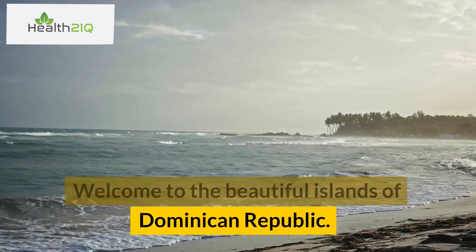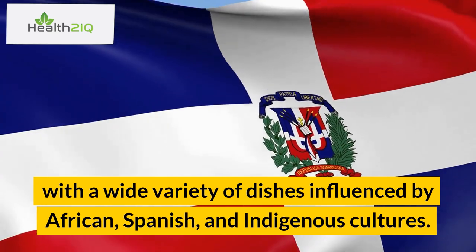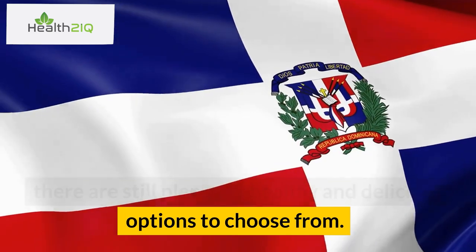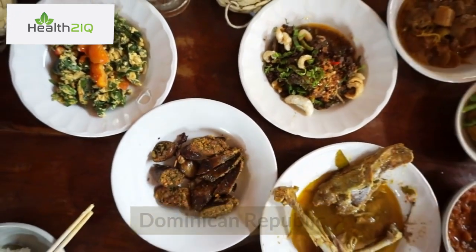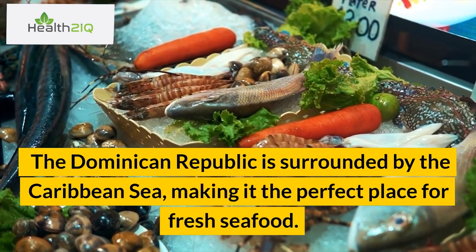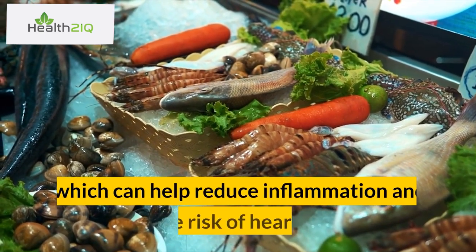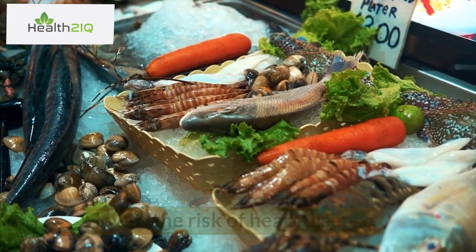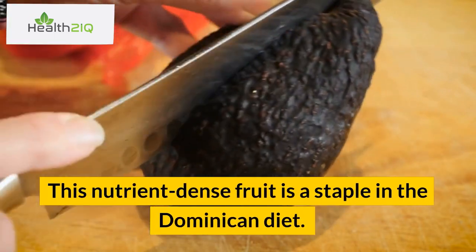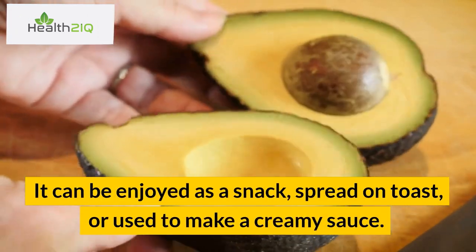Welcome to the beautiful islands of Dominican Republic. The Dominican Republic is known for its rich and flavorful cuisine, with a wide variety of dishes influenced by African, Spanish, and indigenous cultures. Despite being known for its indulgent dishes, there are still plenty of healthy and delicious options to choose from. Here are 10 of the best healthiest foods in the Dominican Republic. Number 1: Fresh seafood. The Dominican Republic is surrounded by the Caribbean Sea, making it the perfect place for fresh seafood. Fish like mahi-mahi, red snapper, and grouper are rich in omega-3 fatty acids, which can help reduce inflammation and lower the risk of heart disease. Number 2: Avocado. This nutrient-dense fruit is a staple in the Dominican diet. Avocado is high in healthy fats, fiber, and vitamins C and K. It can be enjoyed as a snack, spread on toast, or used to make a creamy sauce.